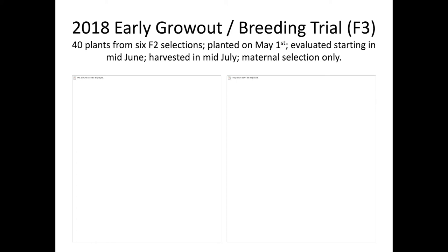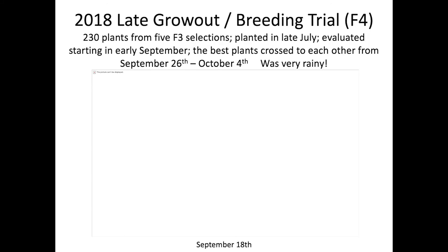I'm going to get into the breeding trials now. In 2018, we actually did two generations of breeding trials. This is the early one. The late season 2018 breeding trial was extremely wet.